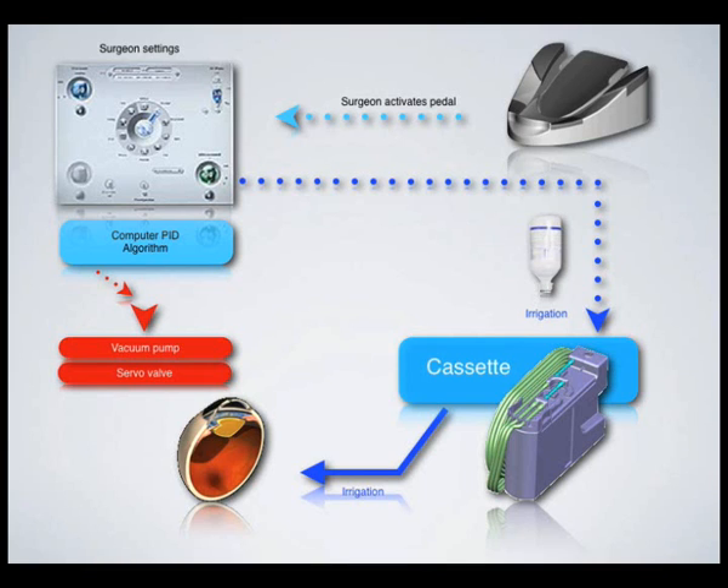The major improvement is the new vacuum pump. Its role is to generate a depression inside the cassette and therefore aspiration flow. The vacuum can reach a maximum of 600 mmHg, and vacuum rise speed can be adjusted according to surgeon preference.